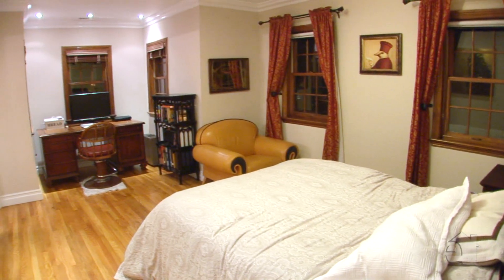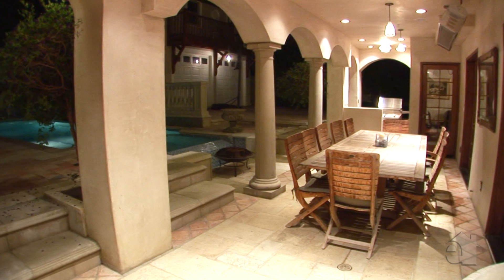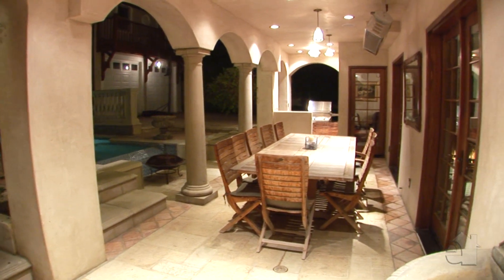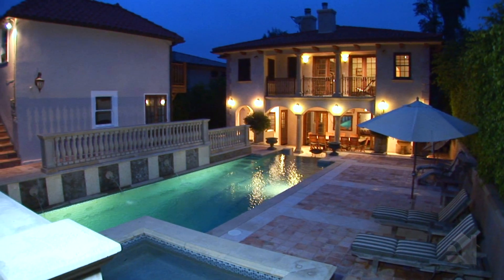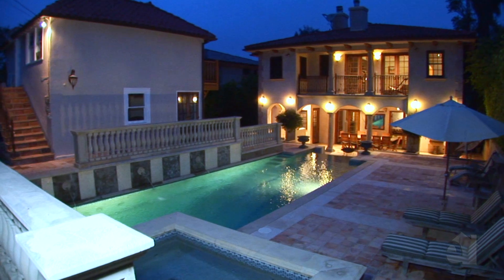This home offers sophisticated styling plus all the space and amenities you need. A covered patio invites you to enjoy al fresco meals. On hot days step outside to this refreshing pool. A charming guest house is set away from the main residence.